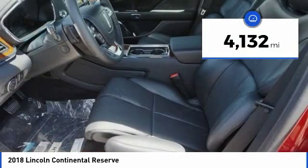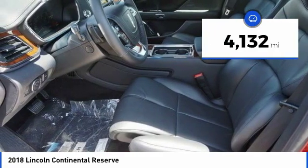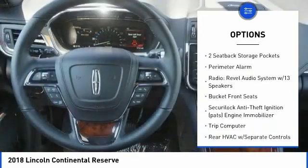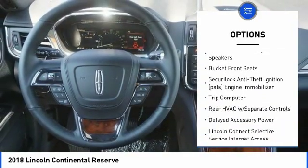This vehicle has less than 5,000 miles. Here are some of this vehicle's great options: Bluetooth, Universal Garage Door Opener, Compass, Trip Computer.